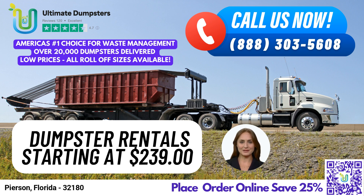Let's talk about the different dumpster sizes and their uses. Our 10-yard dumpster measures 12 feet long, 8 feet wide, and 3.5 feet tall. It's perfect for small residential jobs, such as home renovation waste and yard waste removal.